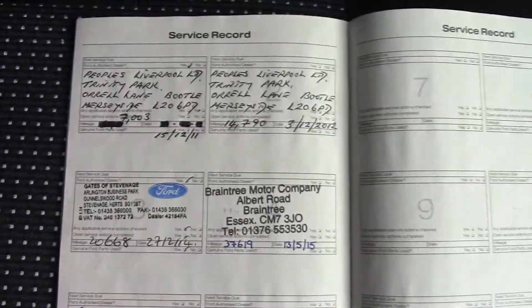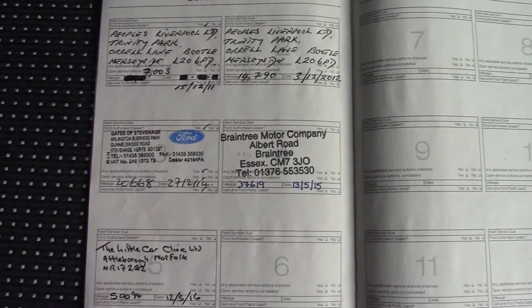Over here you've got the service history for the vehicle, and like all of our vehicles this one comes fully forecourt prepared.